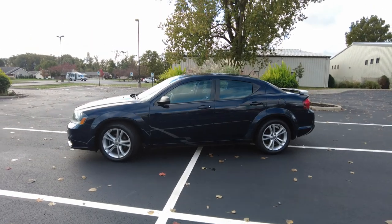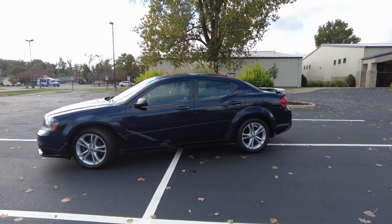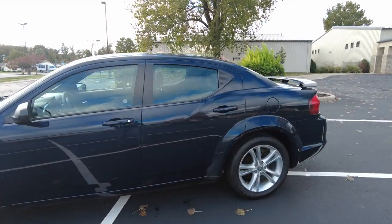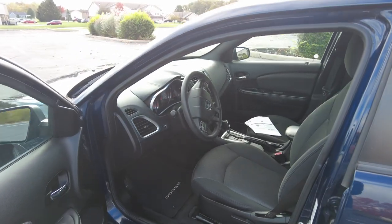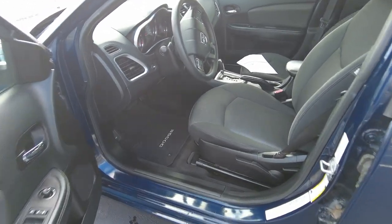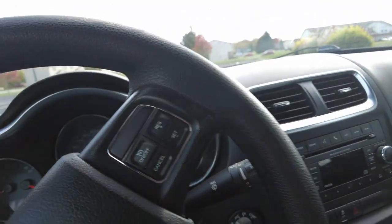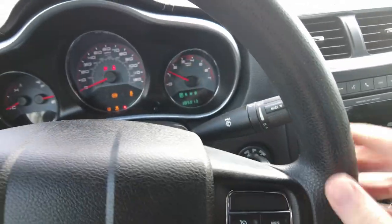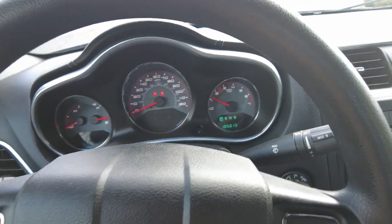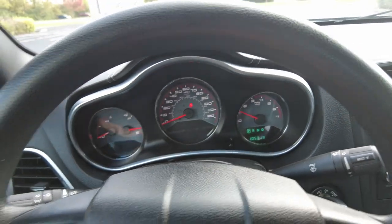Financing is available. I'll post a quick link down in the description or the comments below, so check that out if you're in need of financing. We make it real simple here. The seat looks really nice. Engine sounds good. It's got 105,013 miles on it.